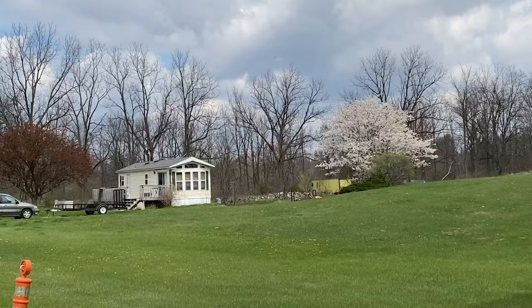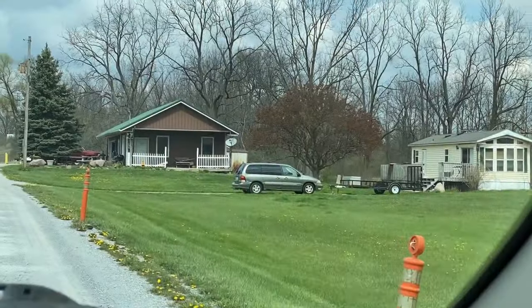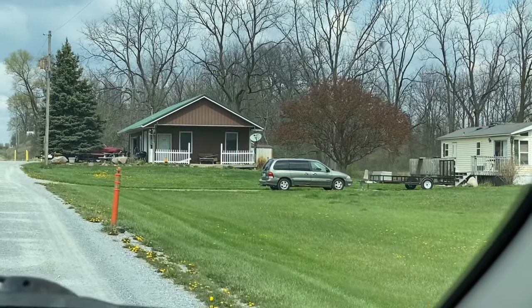When we purchased the campground, it came with a park model and it was a very old park model. We didn't know anything about it. It was in pretty bad shape. We actually needed it initially for an office, a temporary office. The office that was here was getting a facelift, and so this just sat next to it.